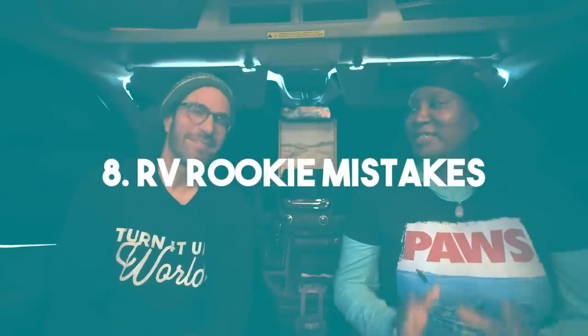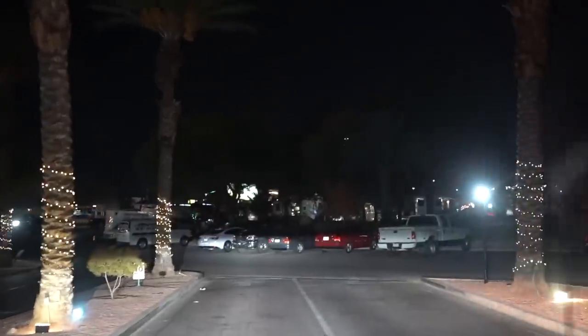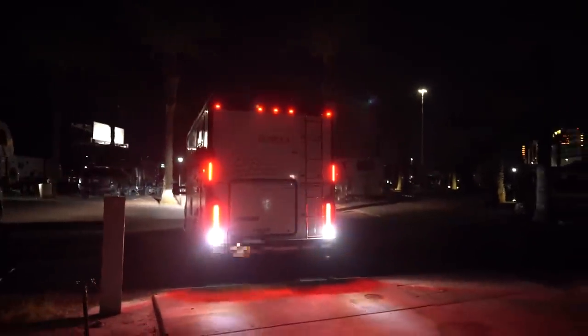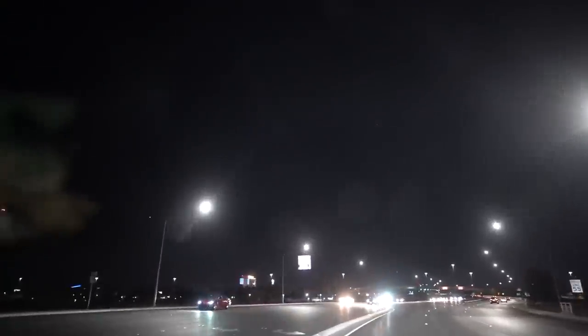Let's talk about RV rookie mistakes. One is forgetting the height of your RV — we're always good on highways and bridges, but in cities looking for parking we forget about tree branches. More times than not I've gone into parking spaces and heard scraping on the roof from tree branches. Another embarrassing rookie mistake is ignoring unexplained noises while driving. That happened to us — we heard rattling on the roof and I thought it was probably fine, even turned up the radio. Bad idea. As it turned out, our solar panels had become unplugged.